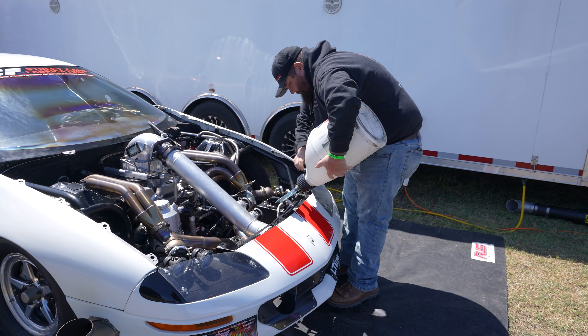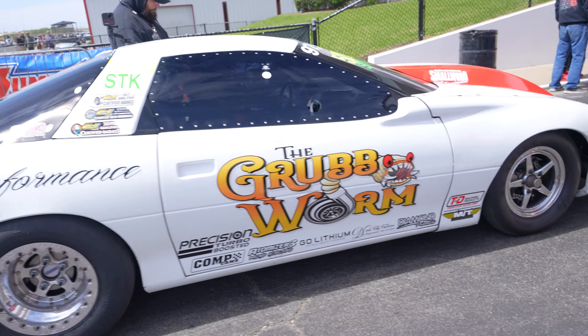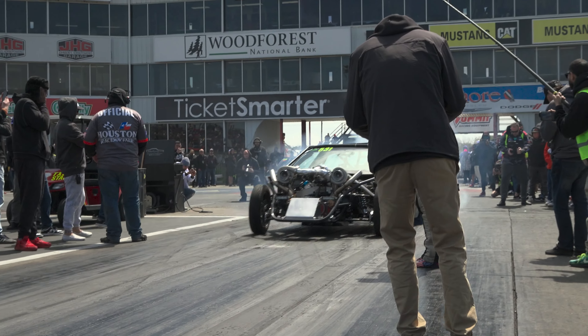We're here back in the staging lanes for round one of eliminations. Made a good pass last night, landed us in number two qualifier at 6.99. Basically the same tune-up — added just a little bit of power out the back. The air is even better right now, so hopefully if it goes down the track good, we'll get maybe a low 6.90 out of this pass. We're also here testing some parts for Tick — specifically a redesigned billet front plate with the input speed sensor. Otherwise, just hopefully a lot of the same as last night, and we'll creep up on it as the day goes on and gets a little warmer.